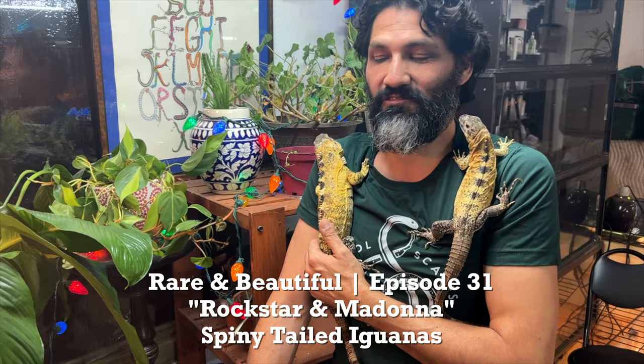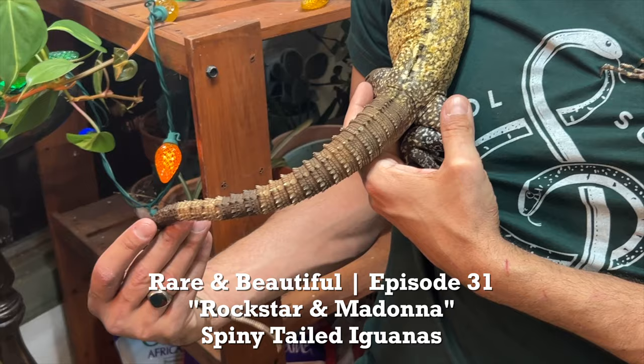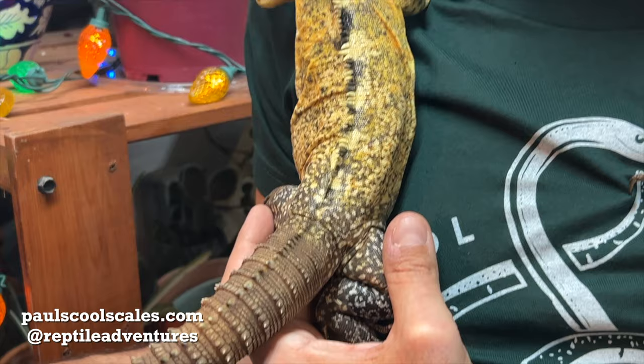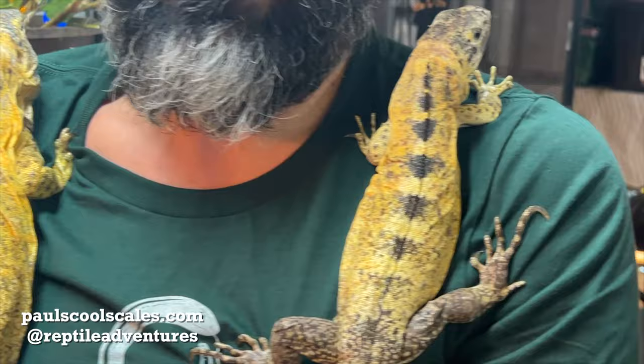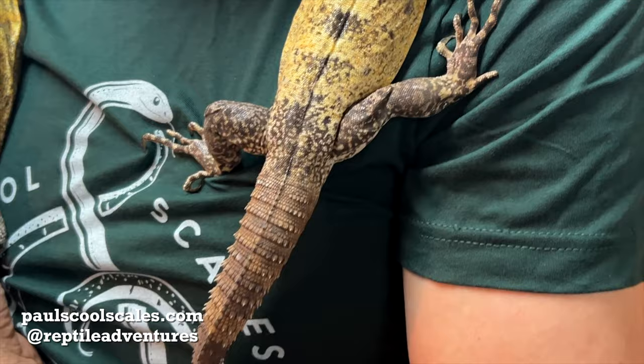You might hear some scratching at his door. So these are spiny-tailed iguanas — you can see that spiny tail the name comes from. They're from Central America and Mexico, a smaller species of iguana. This is a male here and a little female over here. He's actually pretty big for his species; this is more of the typical size with Madonna here. We have four of these guys, two males and two females.